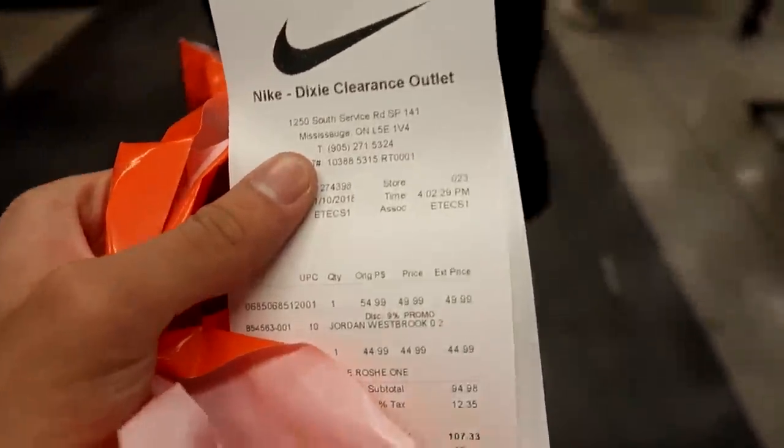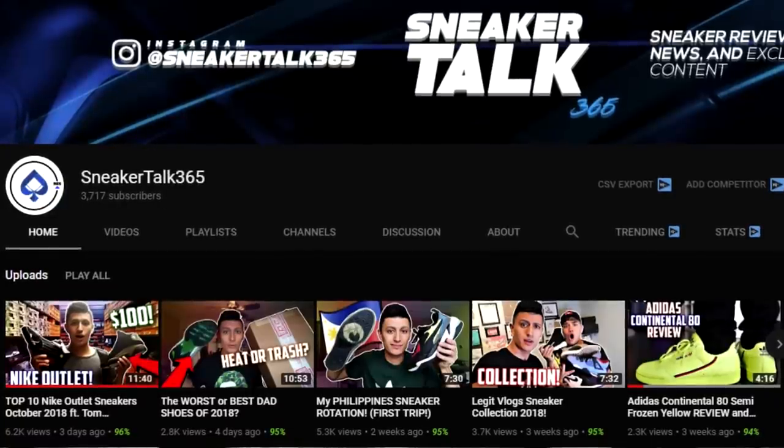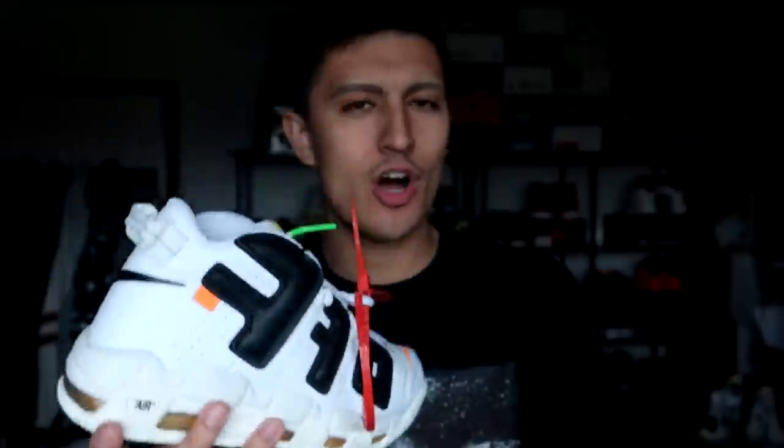Just wrapped up at the Nike Dixie clearance outlet — grand total of $94.98, $107 after tax. Back home now with two pairs of sneakers picked up for a total of about $100. We'll be giving away both pairs. If you haven't subscribed to my second channel, Sneaker Talk 365, check it out — we'll be doing a review of the Off-White Air More Uptemppos soon, along with some Yeezy Off-Whites — though those are clearly not real.